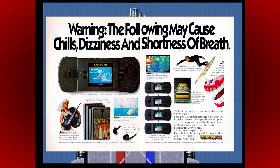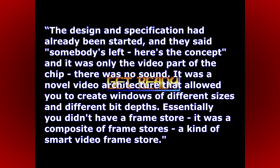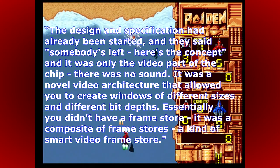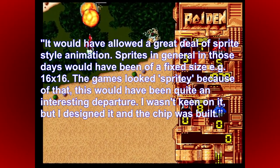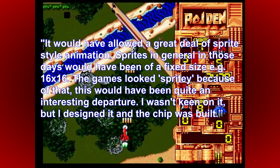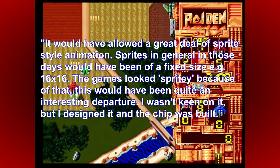Martin went on to say the design and specification had already been started when somebody left, leaving only the video part of the chip with no sound. It was a novel video architecture that allowed windows of different sizes and different bit depths — essentially a composite of frame stores, a kind of smart video frame store. It would have allowed a great deal of sprite-style animation. Sprites in general in those days would have been a fixed size, e.g. 16x16. He designed the chip and it was built, but wasn't keen on it himself.